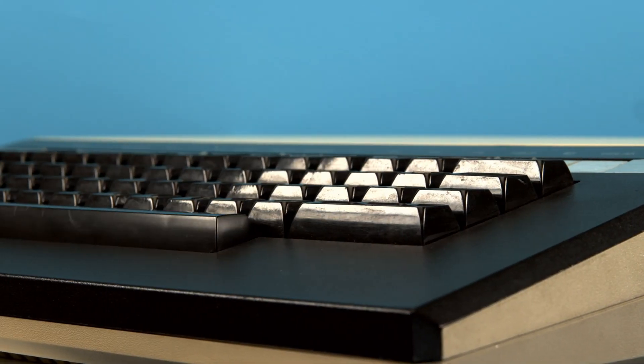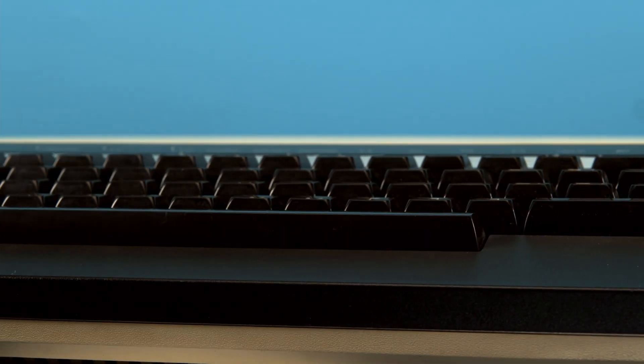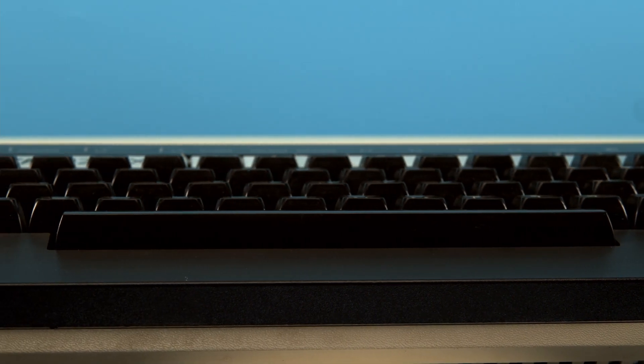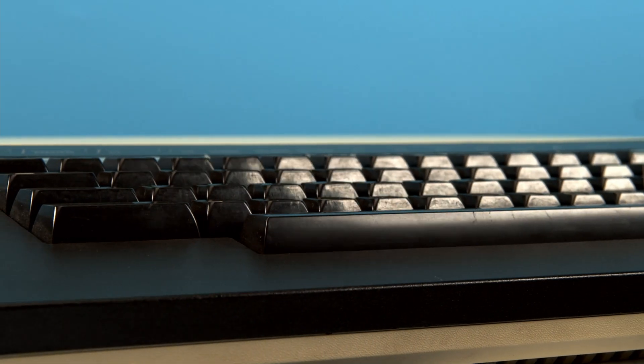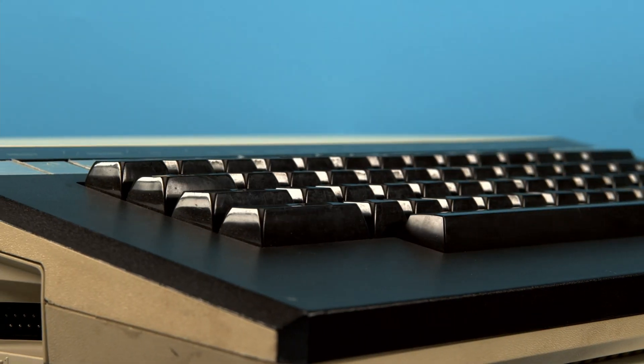In a family that includes such oddities as the flat, childproof keyboard of the Atari 400, and the interesting aesthetics of the Atari XEGS, you'll be surprised to learn that this rather normal looking computer, the Atari 1200XL, is possibly the most polarizing computer Atari ever released. Let's find out why.